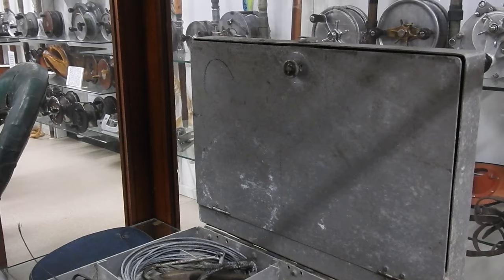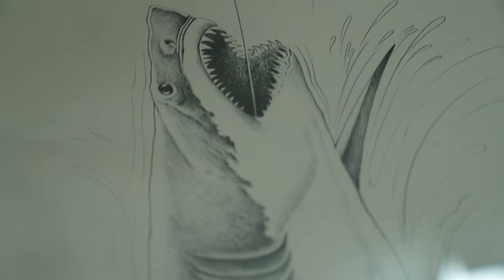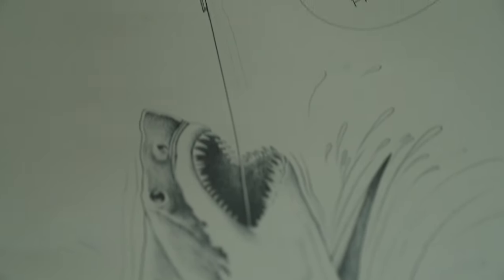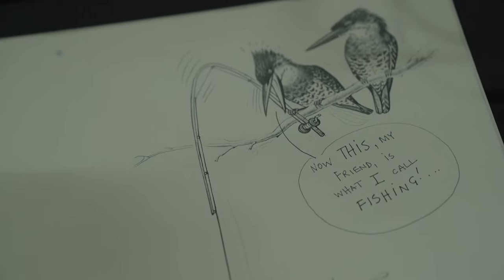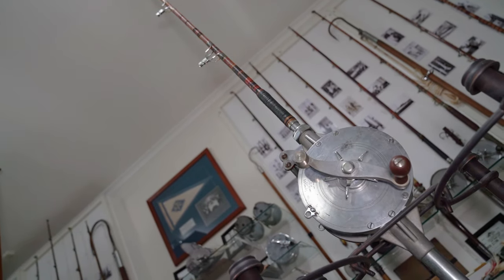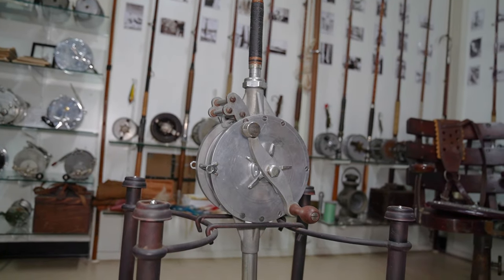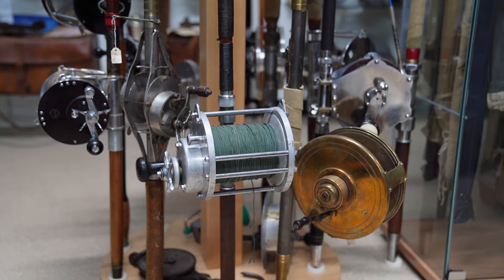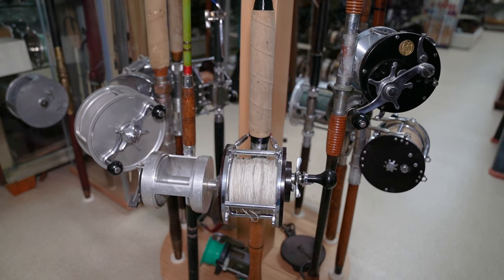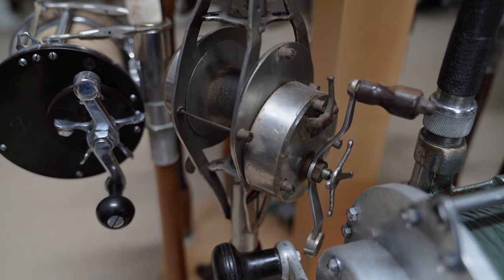That's one of his tackle boxes, and I've got another one over there further. This big reel here is a Samson. I don't know who made them — no idea. There's a mixture of reels on this stand here.